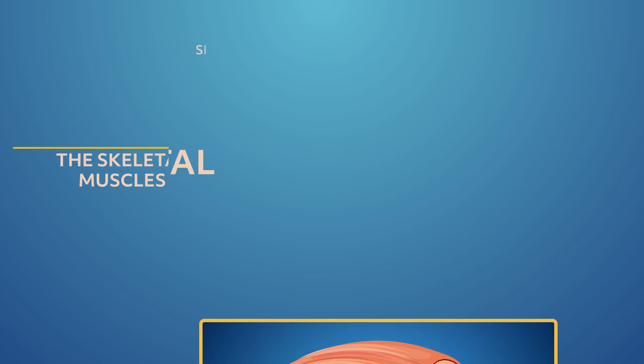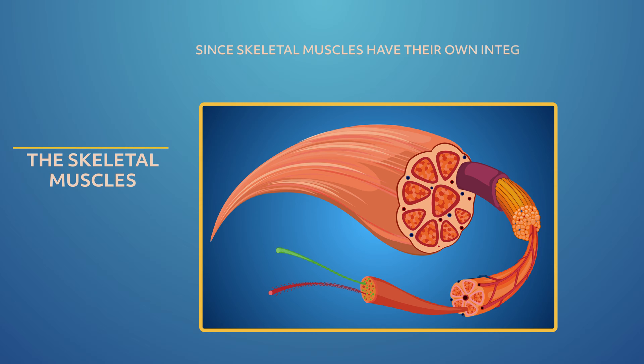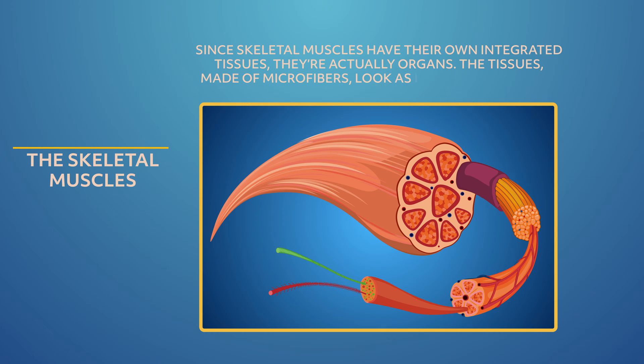Since skeletal muscles have their own integrated tissues, they're actually organs. The tissues made of microfibers look as if they have a series of ridges, which makes the muscles striated. Biceps and triceps are examples of striated muscles. There are two types of skeletal muscles: slow twitch and fast twitch.